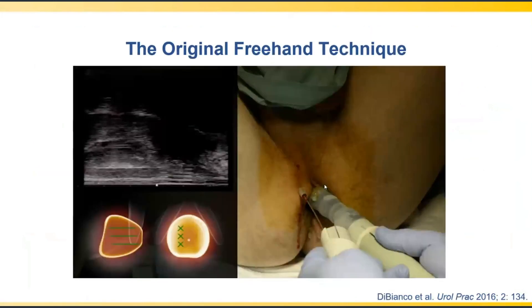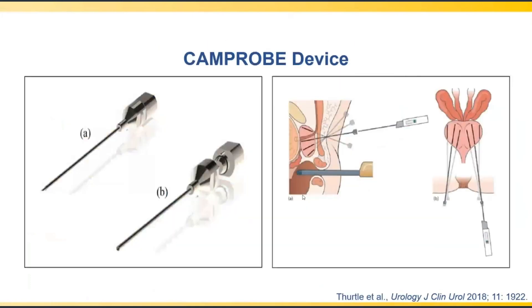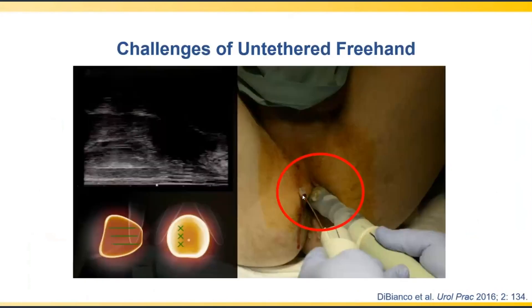To address these issues, the freehand-based technique was developed. A common access cannula is inserted into the perineal skin, and the biopsy needle is placed in and out of that cannula multiple times while the urologist steers it freely to sample representative areas. This is commonly done with an angiocatheter or purpose-built devices like the CAM probe. However, the access cannula is uncoupled from the ultrasound probe, requiring the probe to be rotated to find the needle — extremely challenging and time-consuming.